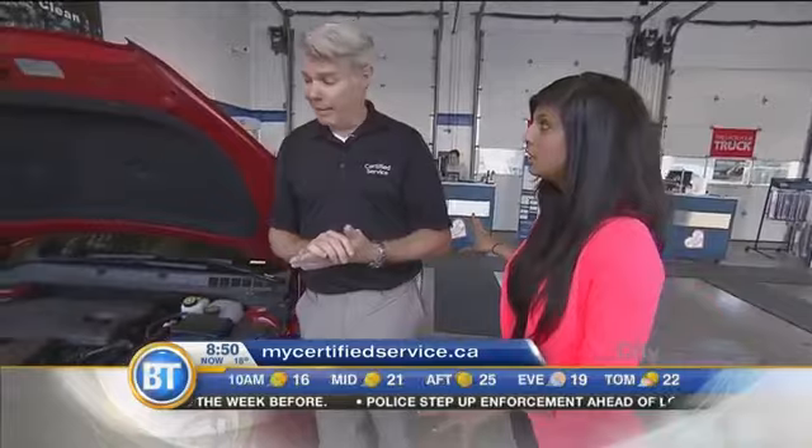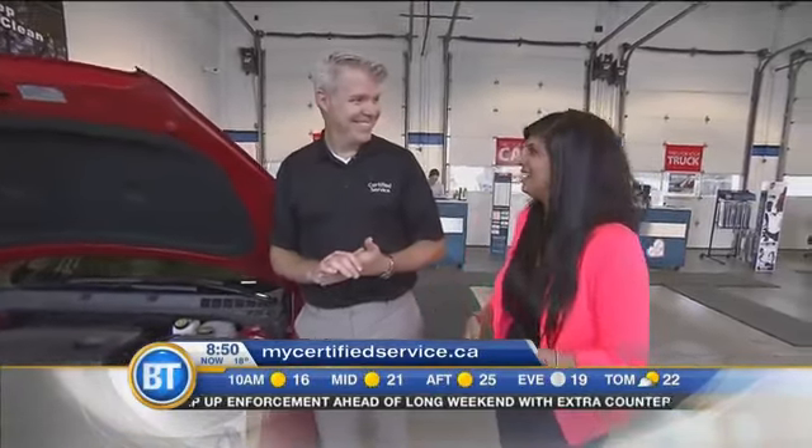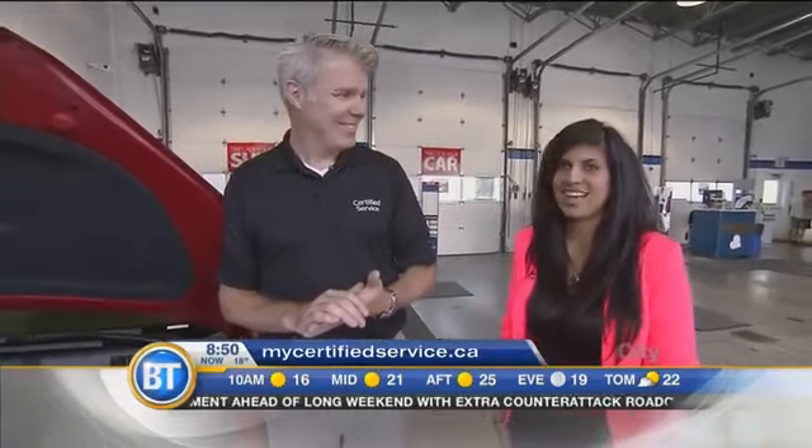All important tips! So Craig, if we do all this, we're ready for a road trip, right? Yeah, and this car is ready — we just finished it. You got the keys? You drive, I'll choose the music, and let's hit the road for this long weekend. Happy long weekend, everyone!